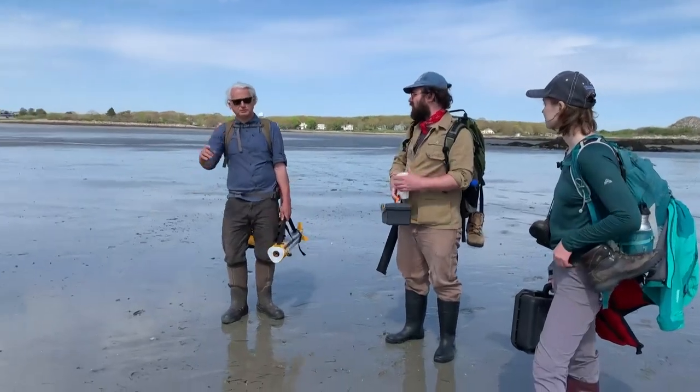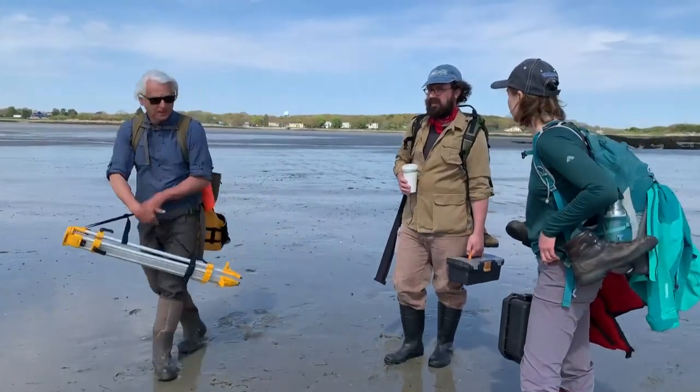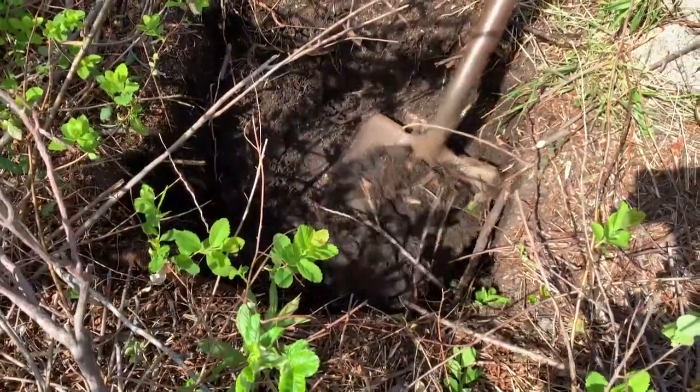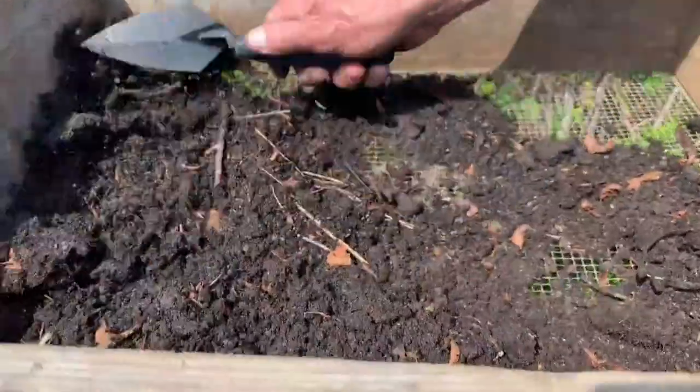Tim Spahr is the principal investigator for the Cape Porpoise Archaeological Alliance. What is going on today is we're investigating the possible sites of an English fort that was here in the mid-1600s.